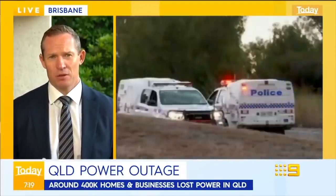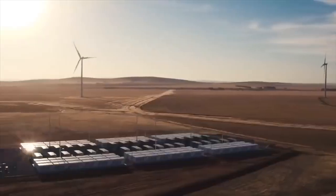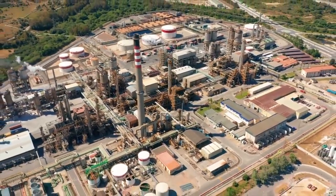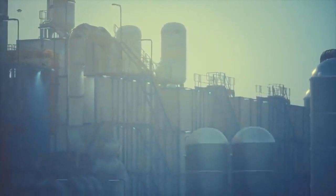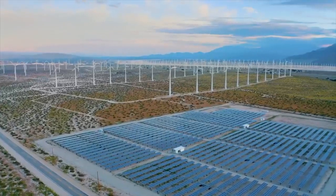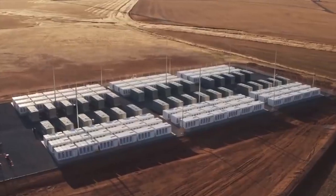After the ensuing chaos, the Hornsdale Power Reserve — a Tesla power pack system in South Australia — stepped in. The reserve was recently expanded to 150 MW / 194 MWh. The battery was able to immediately respond to the widespread power interruptions, with tools including the capability to provide synthetic inertia, which allows it to help slow down the rate of frequency changes that happen as a result of dramatic events, such as a coal plant explosion knocking out electricity over a wide area.